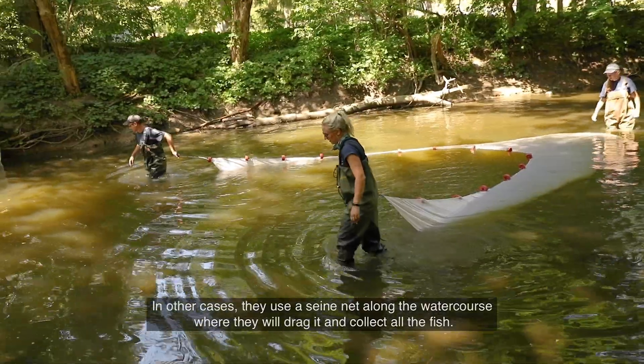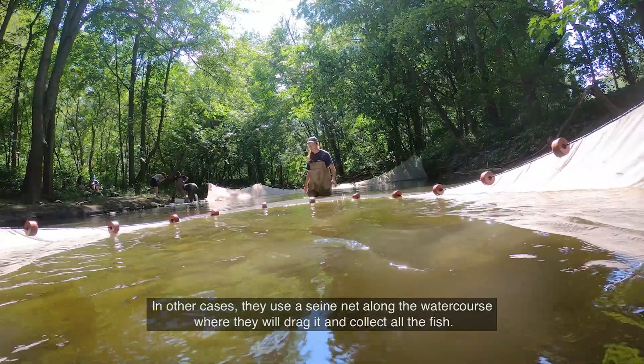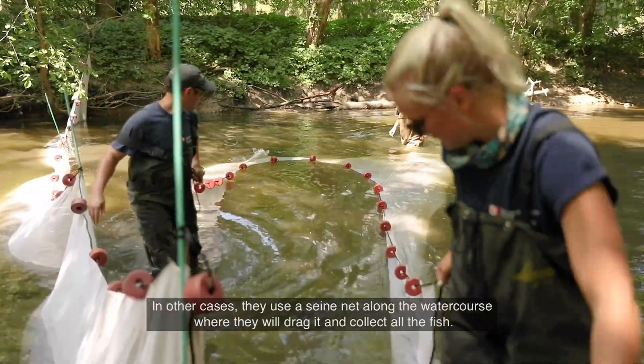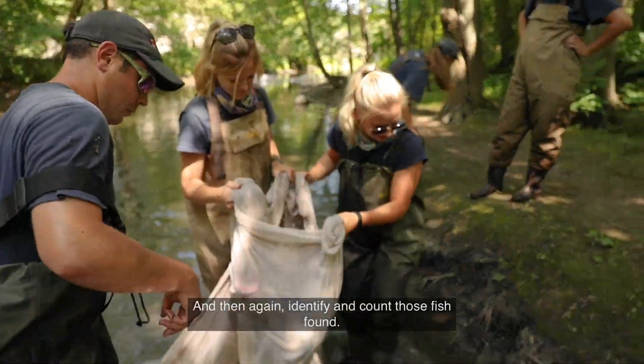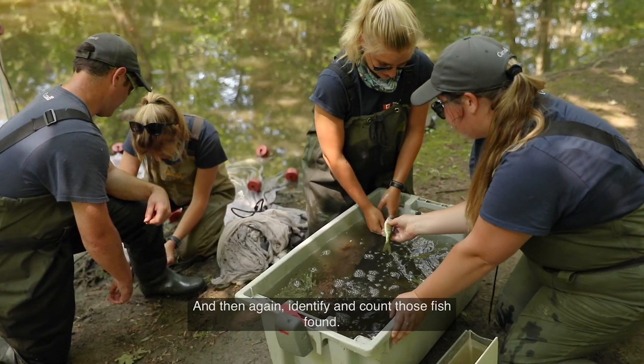In other cases, they will do a seine net along the watercourse where they will drag it and collect all the fish, and then again identify and count those fish found.